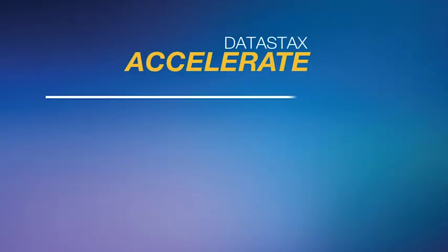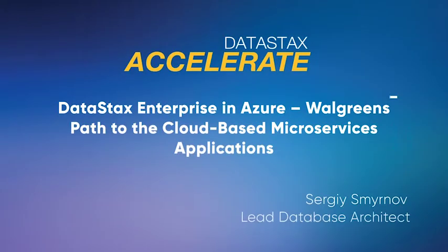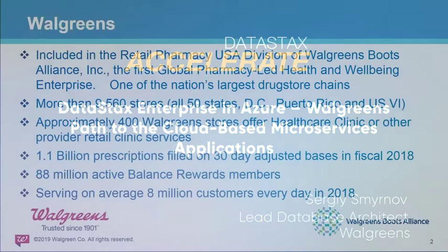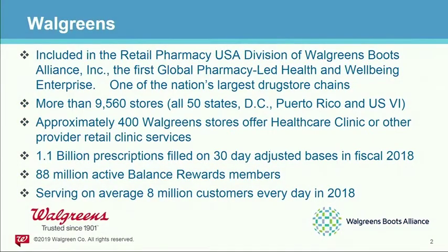Hi, everyone. Thanks for coming to the very first presentation here at DataStax Accelerate. I'm excited to be here. So without further ado, I'm going to start. My name is Sergey Smirnov. I've just been introduced. I work for Walgreens. And just a quick intro about Walgreens — who we are, what we're doing, and how we relate.